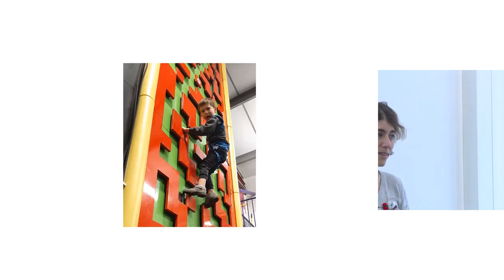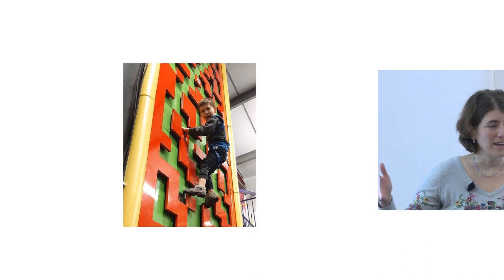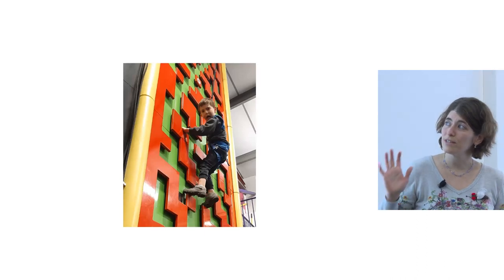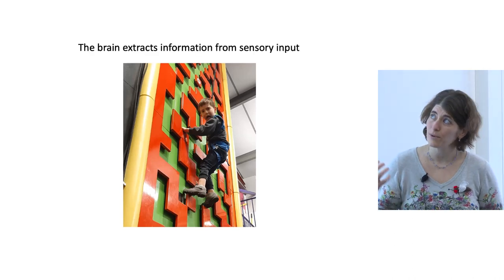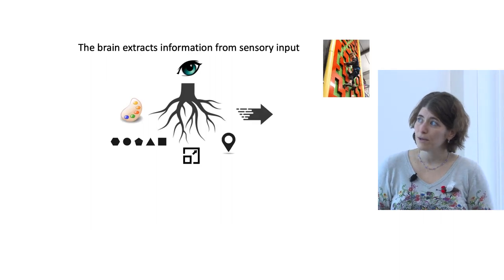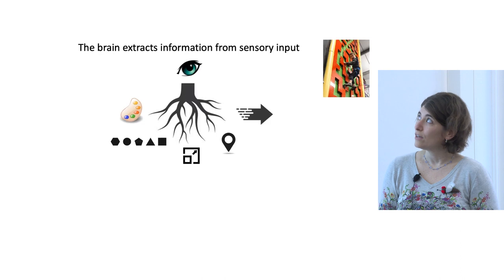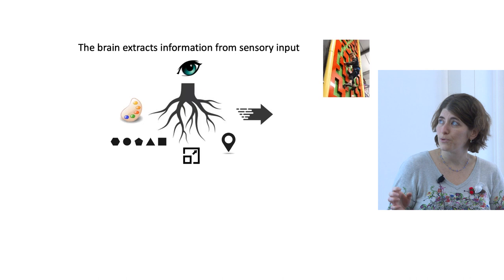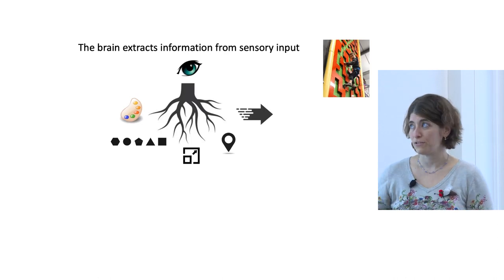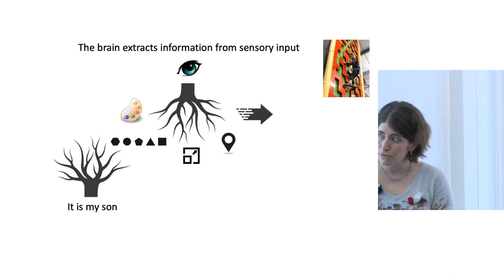I'm interested in how the brain processes sensory information. I'll use a personal example: I took my son to the climbing gym. Imagine the visual information I was processing. The brain can receive information about the color, shape, size, location, and movement of different objects. From the sensory input, the brain separates the information into separate streams, each processed individually, and eventually converges those streams to create a cohesive perception of what is going on.